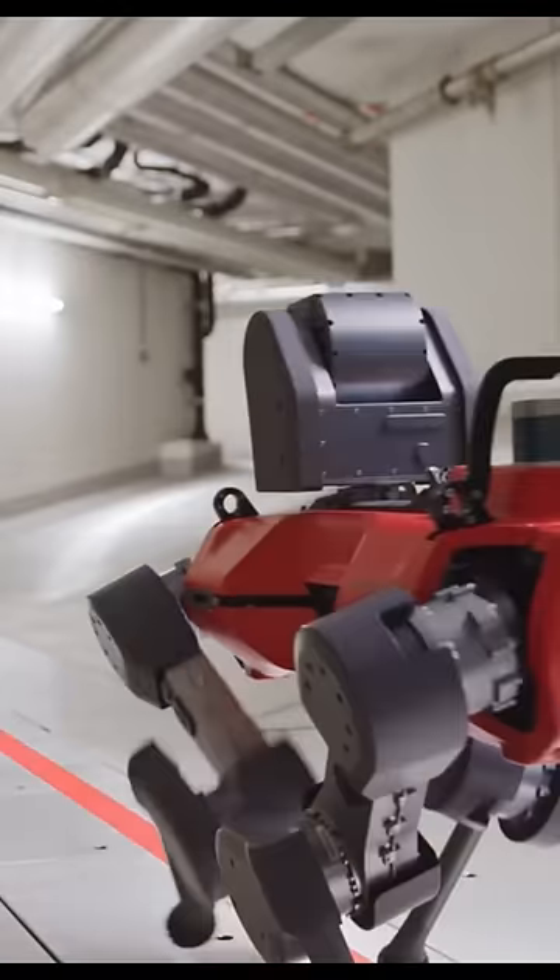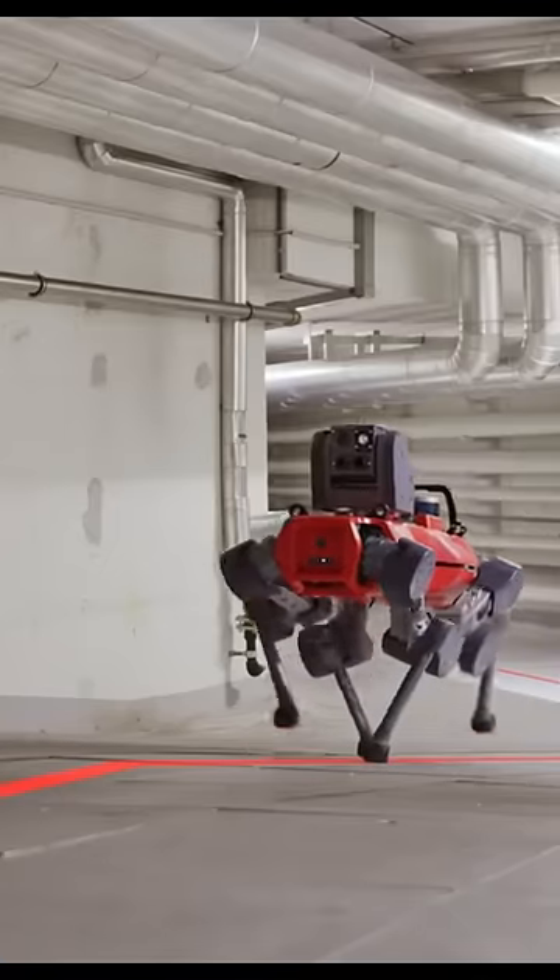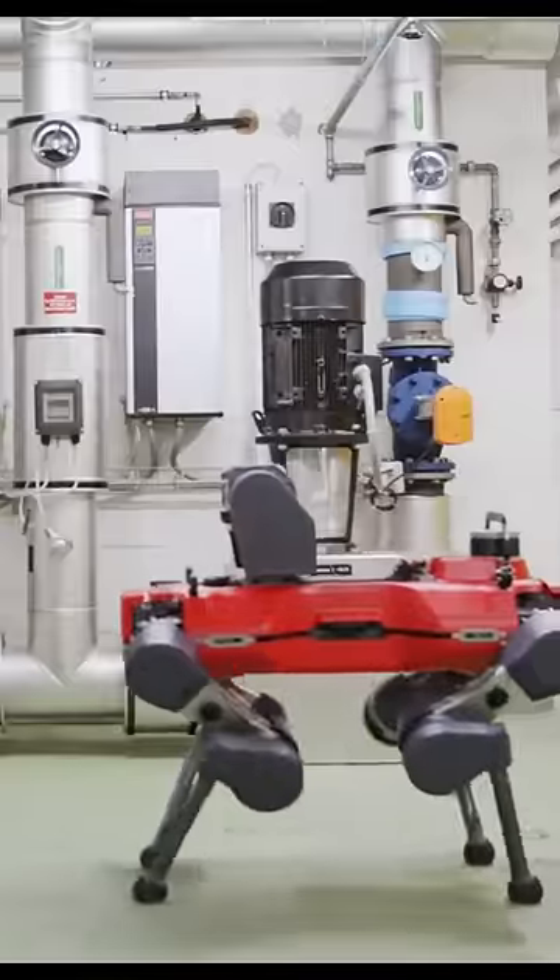AniMall, an autonomous mobile robot ready to optimize facility maintenance. Our one-time show-and-go process teaches the AniMall where to go and what to do for repetitive inspection routines.